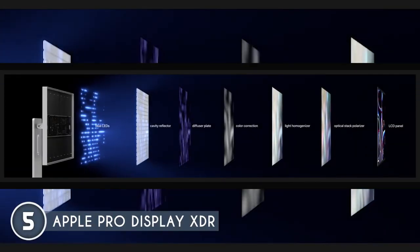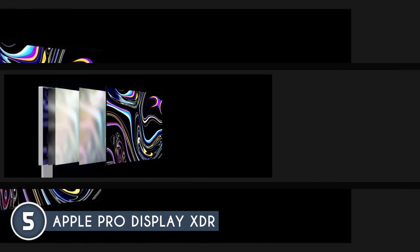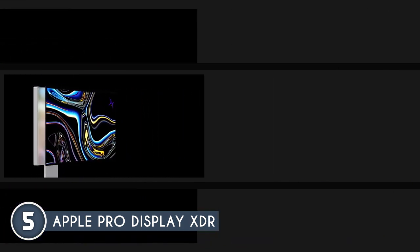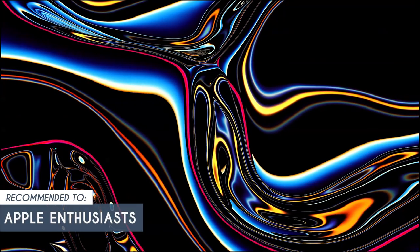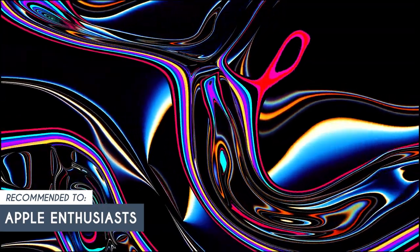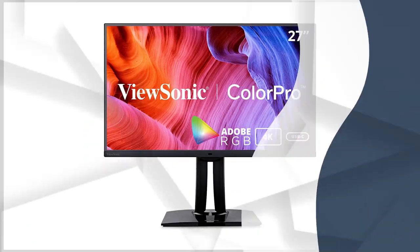While this monitor has high-end features, it comes at a premium price, so be sure to have a hefty budget if you're planning on buying it. The trusted shopping guide team recommends this for Apple enthusiasts, as this monitor offers nothing but the best from the Apple brand.